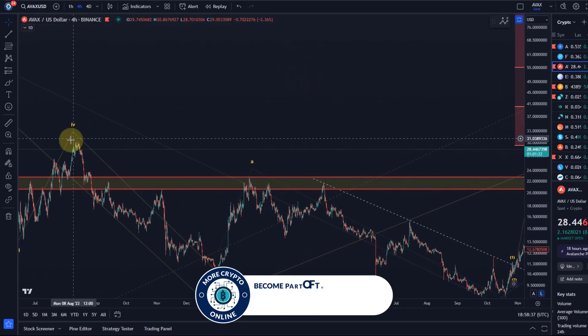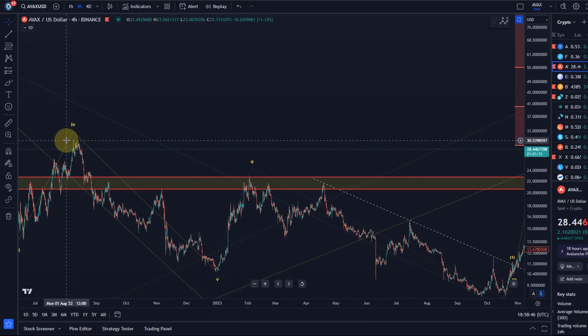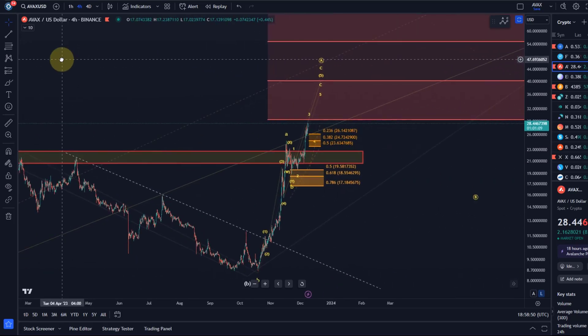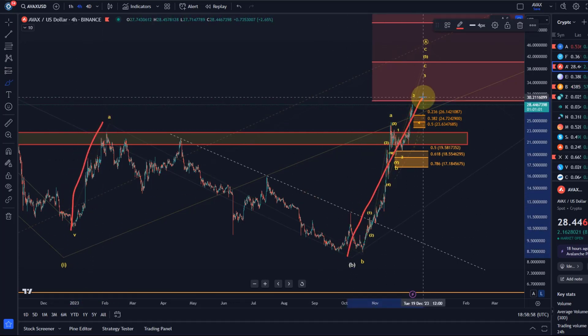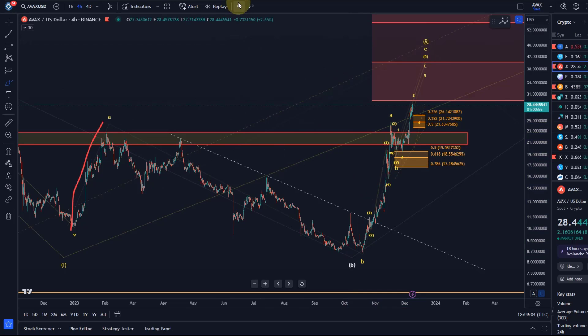Also, $29.00 is a previous swing high made in August 2022 — quite substantial and it really jumps out on the chart. Those levels often make good resistance. Additionally, if we measure the length of the A wave, the C wave projects to the 1.618 extension right at the $29.00 level.